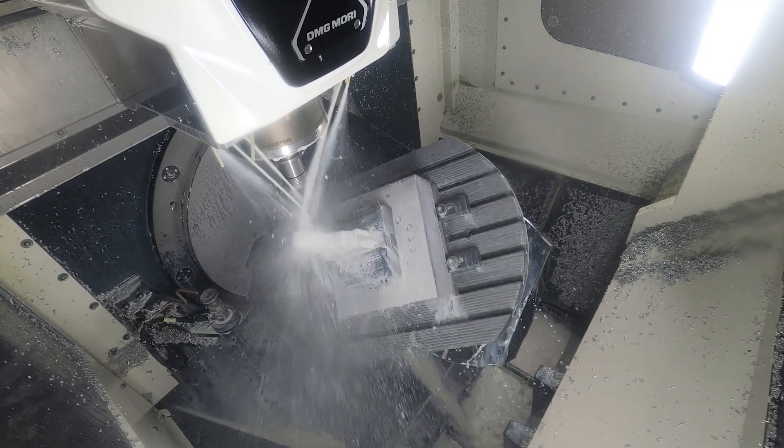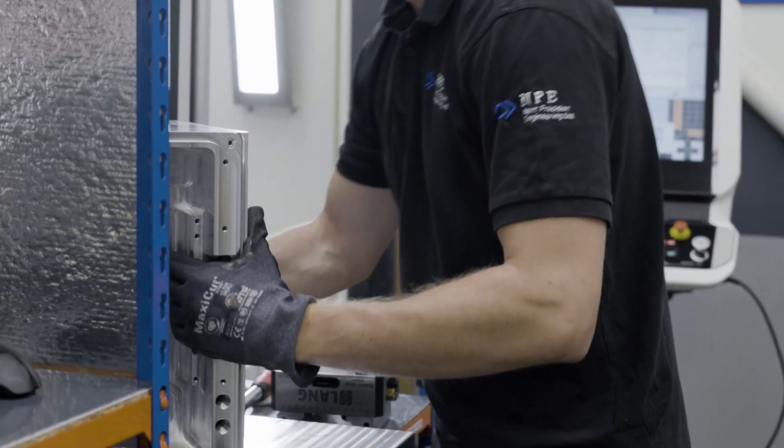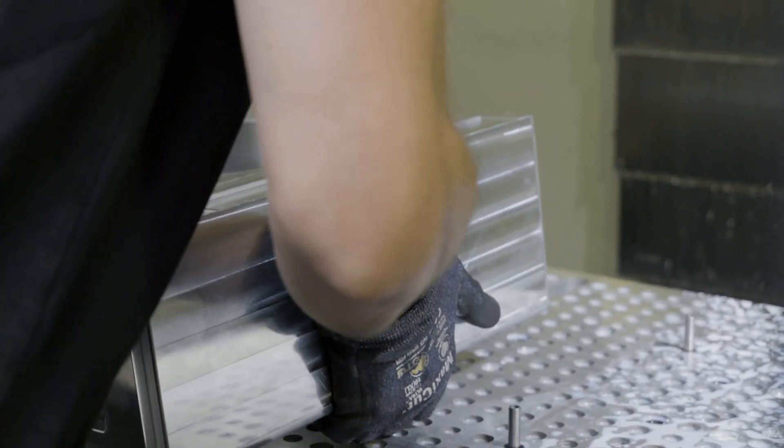We try to utilize overnight runs — when you have a free-access machine, we put 10 vices on with 10 different one-offs, and with Fusion, programming 10 different one-offs is as easy as programming one. Run it overnight, and we're making money — we're better than our competitors.